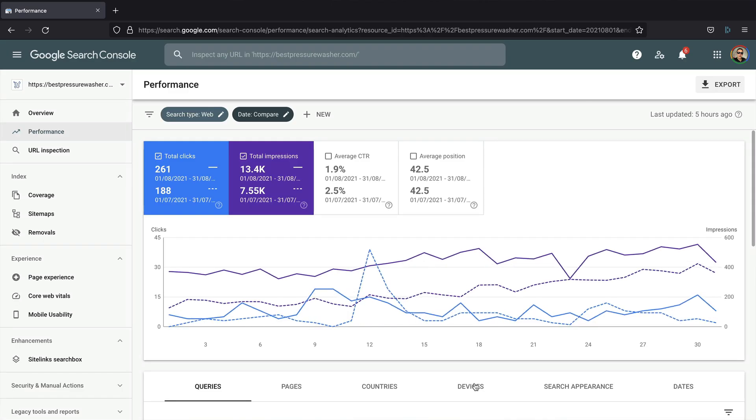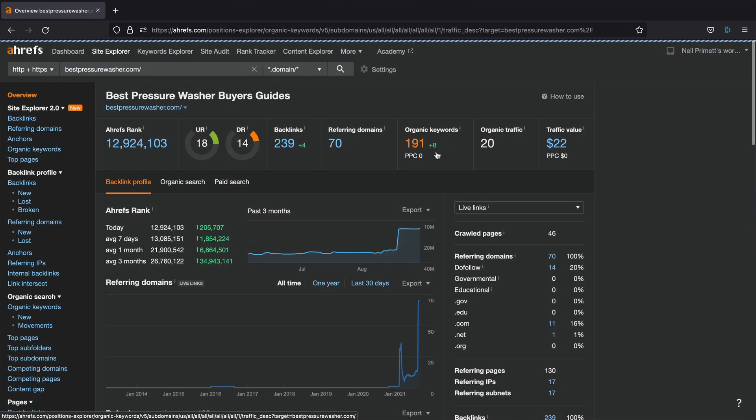Let's take a look at Google Search Console — the numbers in here are pretty exciting. We can see that impressions are up to 13,400, which is up from 7,500 last month, and clicks are also up from 188 to 251. So everything is moving in the right direction.